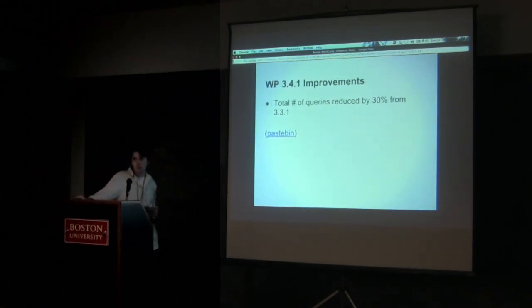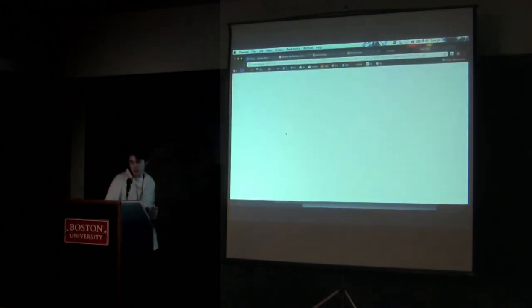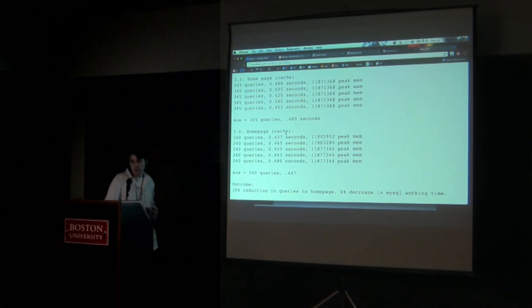We just upgraded to WordPress 3.4.1 from 3.3. The performance kick is really nice. Before, with the cache primed, our homepage was running 345 queries. Since moving to 3.4, that number has dropped by about 30%. Load time is still fairly similar, but even just allowing MySQL to breathe for that additional 30% reduction in queries is really significant.